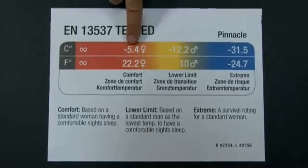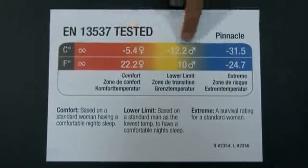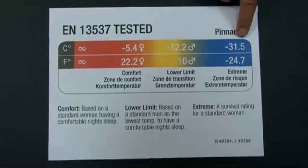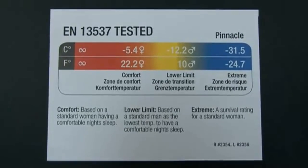The first one is what they call the comfort rating. This is based on a woman having a comfortable night's sleep. The lower limit is based on a man having a comfortable night's sleep. And the extreme, which they call a survival rating — you're not going to have a really comfortable night's sleep, but you should be able to see the dawn.